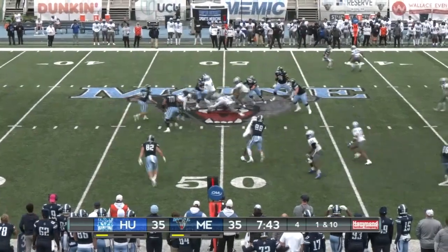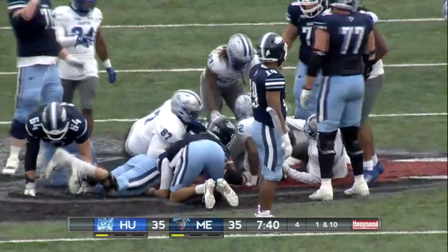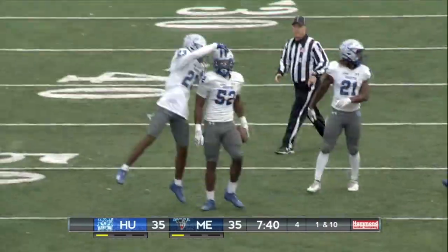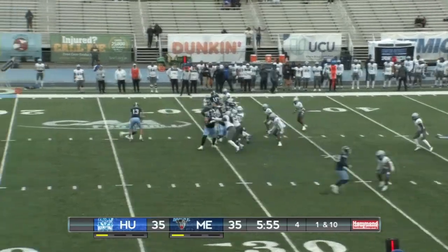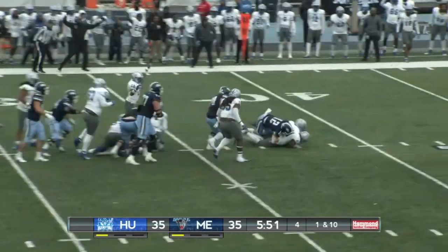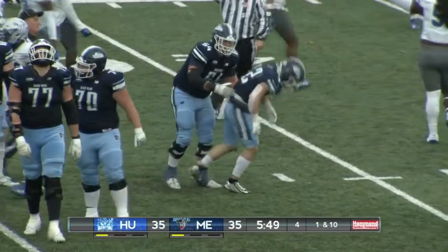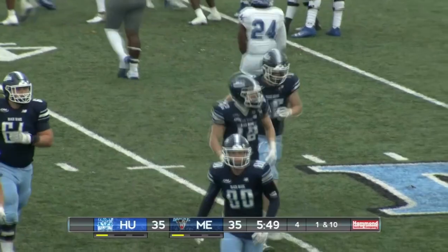Santana Fizz loses the football — it's going to be recovered by the Pirates. The handoff was not smooth. Santana Fizz lost the football and Pirates are right there to pick it up under six minutes left. Black Bears go back to the run — and the ball squirts loose, going to be recovered by the Hampton Pirates.